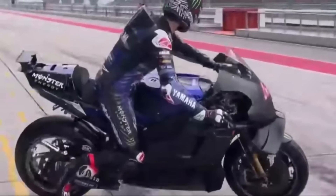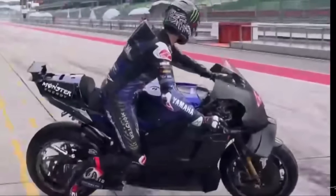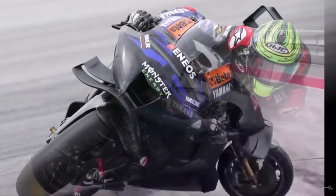Yamaha came with a bike which looks pretty much like last year, but the team was still very optimistic about the season. So maybe they have an engine advantage?